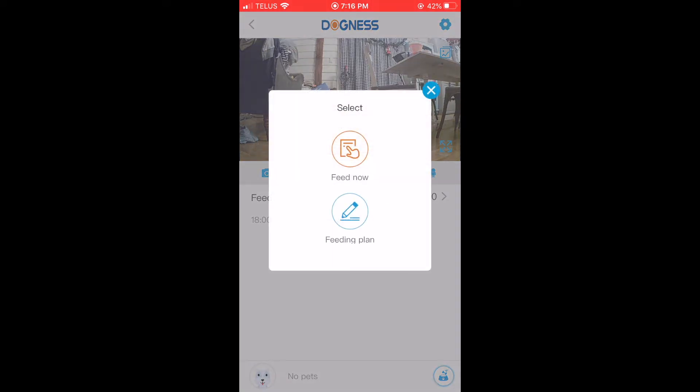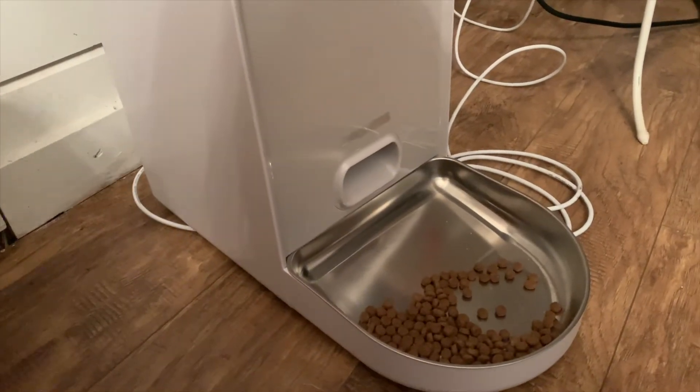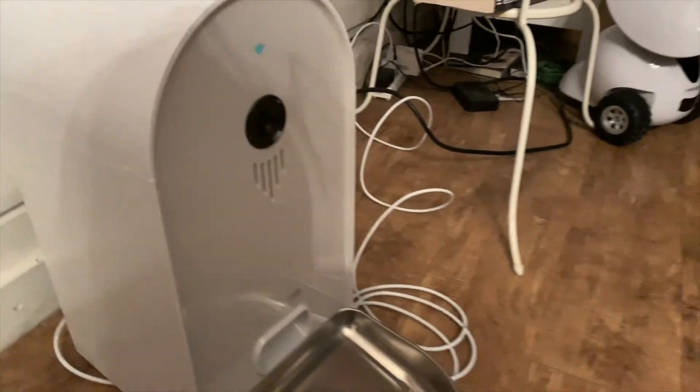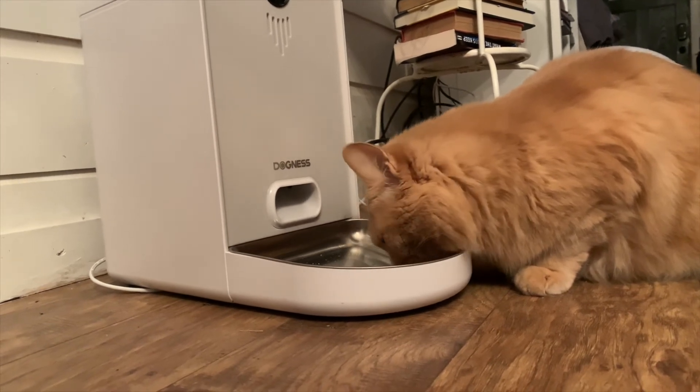If you're at work for the day and you want to feed your cat or small dog on demand, you can just hit 'Feed Now' on the app and the food will be ejected through the feeder.